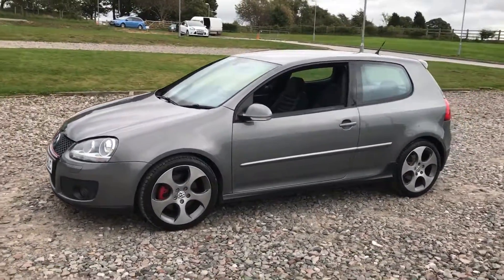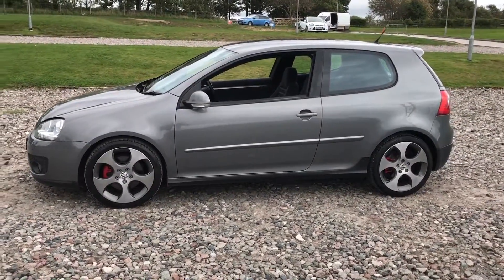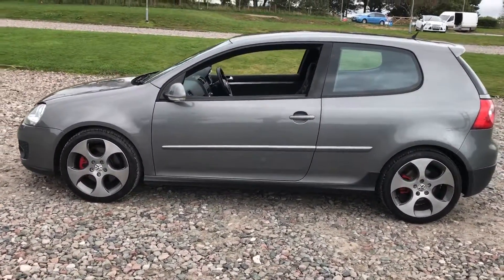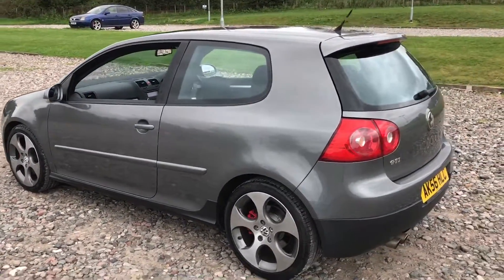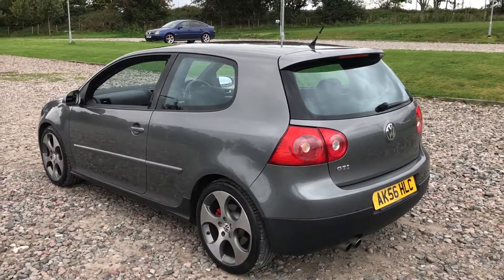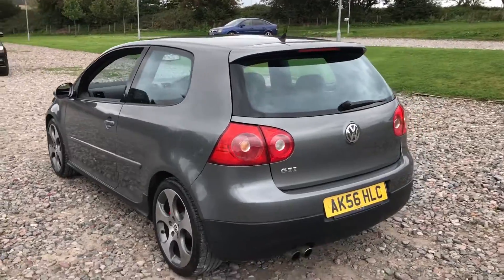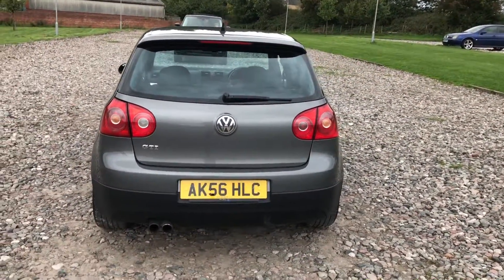All four of the alloys are in excellent condition. There are no modifications to the car. The bodywork overall is very, very clean and tidy. Yes, if you look hard enough you will find a couple of chips, and I'm sure there are a couple of small scratches here and there, perhaps on the door edges — but certainly nothing that puts you off the car at all.